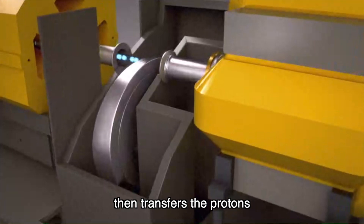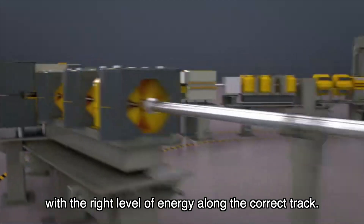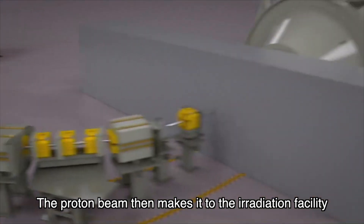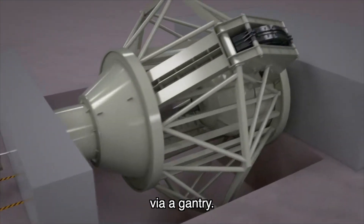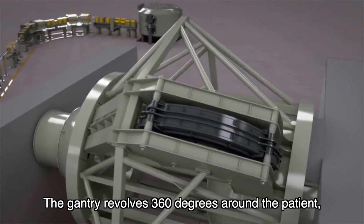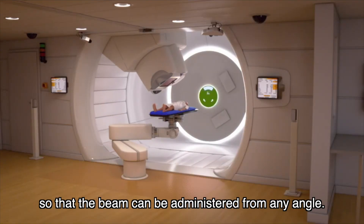The beam transport system then transfers the protons with the right level of energy along the correct track. The proton beam then makes it to the irradiation facility via a gantry, which revolves 360 degrees around the patient so that the beam can be administered from any angle.